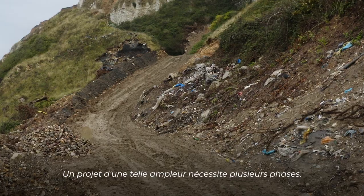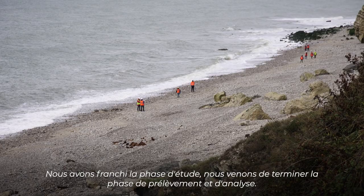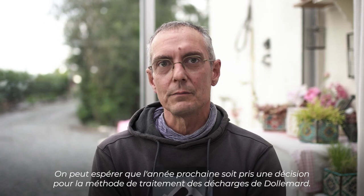Un projet d'une telle ampleur nécessite plusieurs phases. Nous avons franchi la phase d'études. Nous venons de terminer la phase de prélèvement et d'analyse. On peut espérer que l'année prochaine soit prise une décision pour la méthode de traitement des décharges de Dolmar.